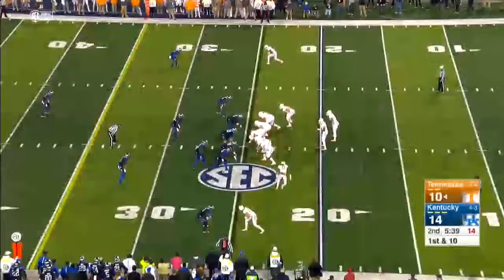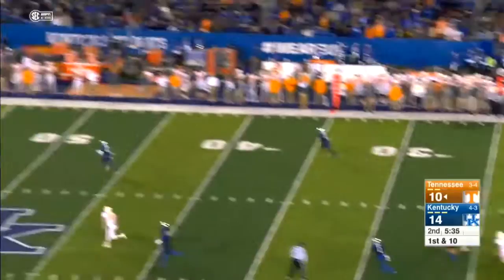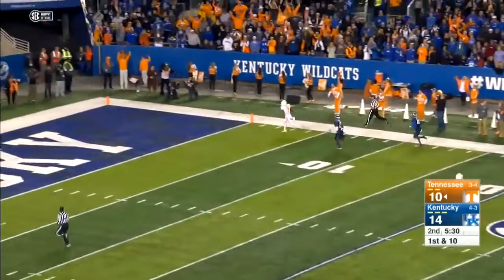He's in the backfield right now. They're going to fake it to him. Dobbs back to throw, steps up, fires long down the right sideline. That pass caught at the 20, now to the 10 — it's going to go all the way for a Tennessee touchdown.